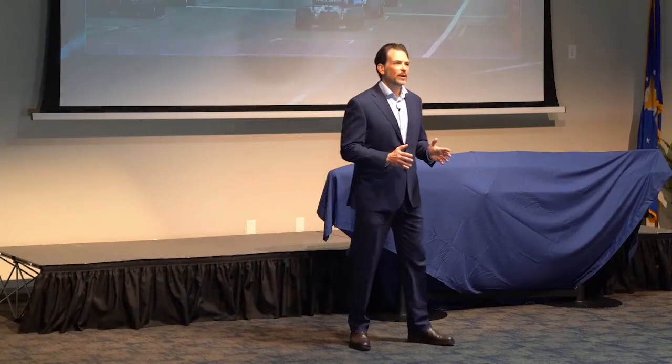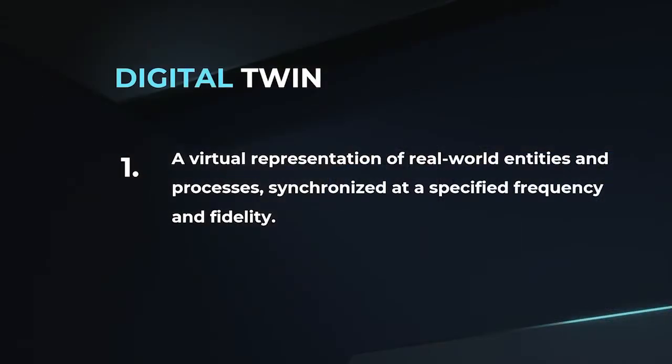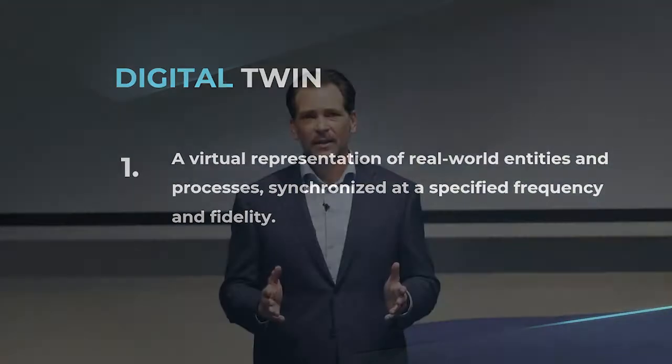The Digital Twin Consortium defines a digital twin as a virtual representation of real-world entities and processes, synchronized at a specified frequency and fidelity. Put another way, a digital twin is a model of your system in a computer that you connect in real time with data fed from sensors in and around your physical system, which we'll call the physical twin.